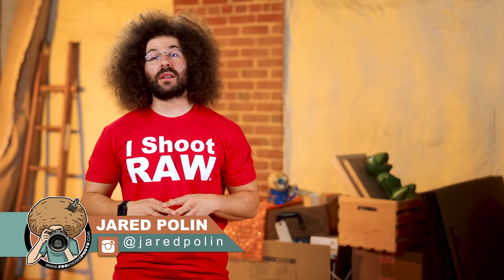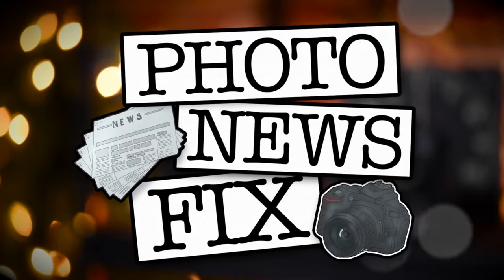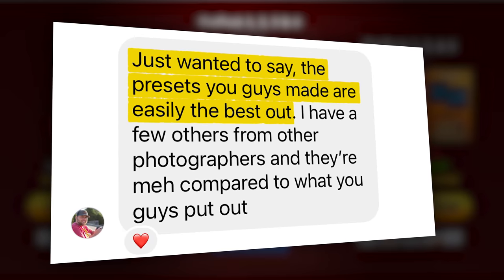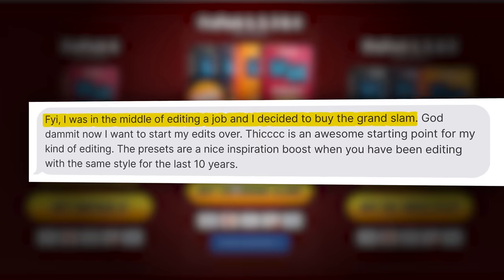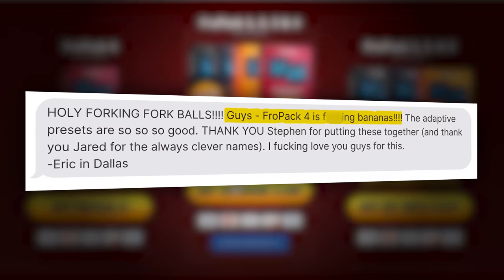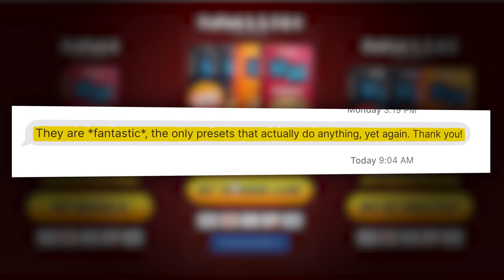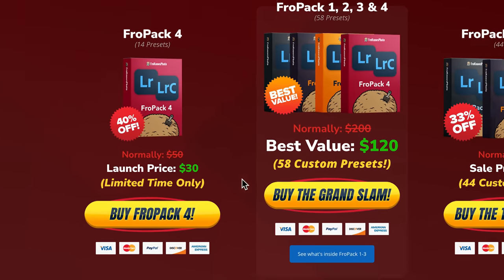Jared Polin, FroKnowsPhoto.com, and this is your Photo News Fix. This fix is brought to you by FroPack4, which has 14 all-new custom Lightroom presets. Here are a couple of testimonials from customers: 'The presets are easily the best out — real meh compared to what you guys put out.' 'I was in the middle of editing a job and decided to buy the Grand Slam — now I want to start my edits over.' FroPack4 is bananas. The adaptive presets are so, so good. The face and skin enhanced presets alone are worth it — the only presets that actually do anything. Head over to FroKnowsPhoto.com/FroPack4 to get FroPack4 or the Grand Slam bundle, both on sale.